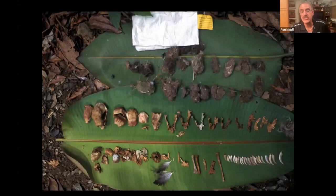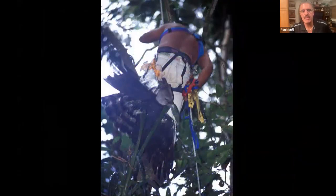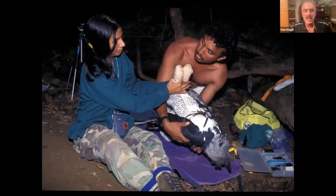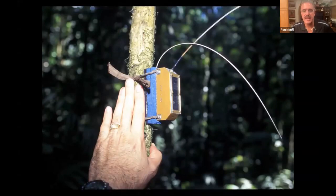They set the trap for the adult, and as soon as it flew in, they pulled the line and caught it. Rafael climbed up to safely secure the bird. They collected blood, took measurements, and fitted the bird with a backpack-style satellite transmitter with a solar battery that transmits to a NASA satellite. From back home in Miami, Ron could go into his computer and see exactly where that bird was in the forest, determining its range and how much habitat it needs to survive.